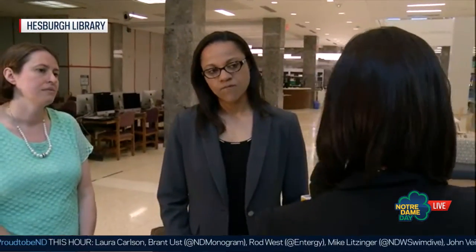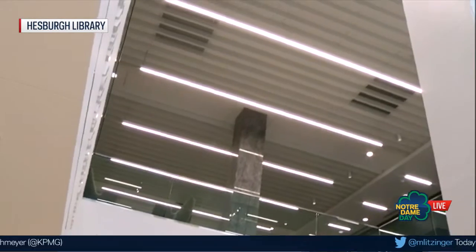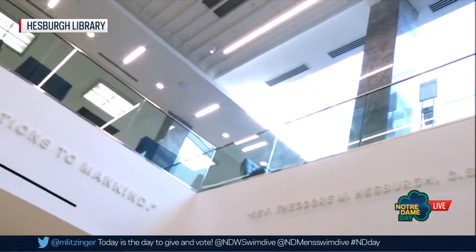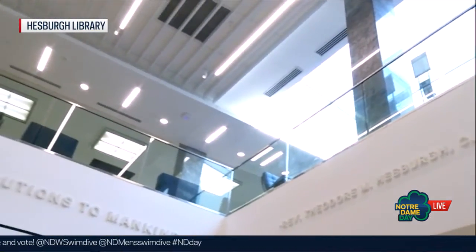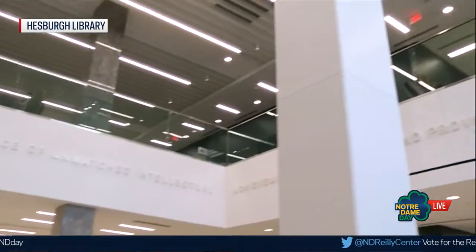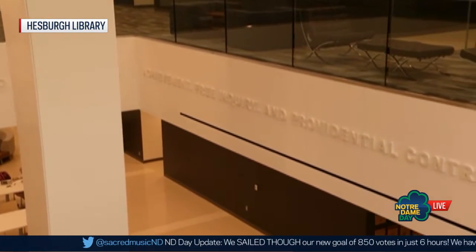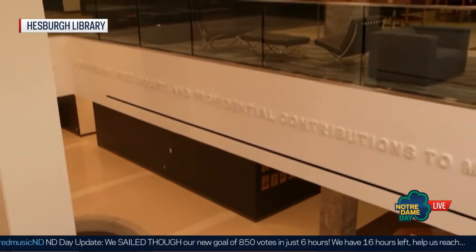Anybody who visits the Hesburgh Library — when they look up at the atrium they'll see a quote. His quote says: 'I wanted in 1963 and still desire today for the library to stand for the future of Notre Dame as a place of unmatched intellectual achievement, free inquiry and providential contributions to mankind. Let the library be a place on this campus where that hunger for truth will keep getting stronger, supporting freedom and justice around the world, inspiring excellence and prodding us to bigger dreams.' That is a powerful vision — that certainly sounds like Father Ted.